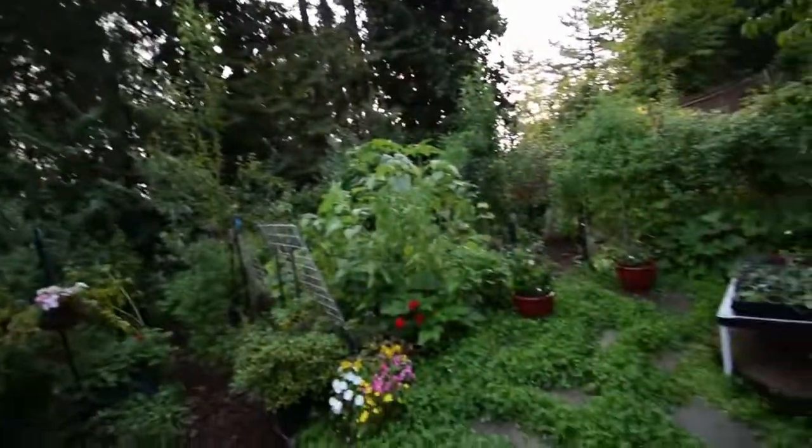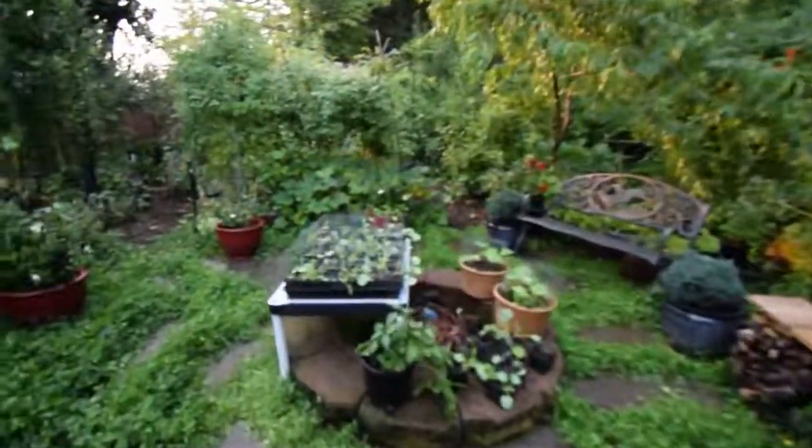Hey everybody, this is Brian from PNB Homesteading. I wanted to do a video here. It's mid-week, Wednesday early morning. I didn't get a chance to do any videos this weekend, so I thought I'd do a quick yard walk down in the lower yard here and show you what's going on before I head in to get ready to go to work.